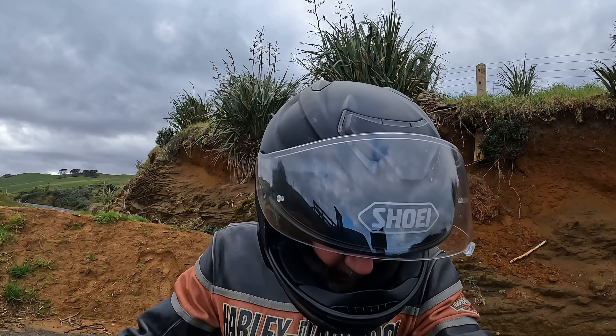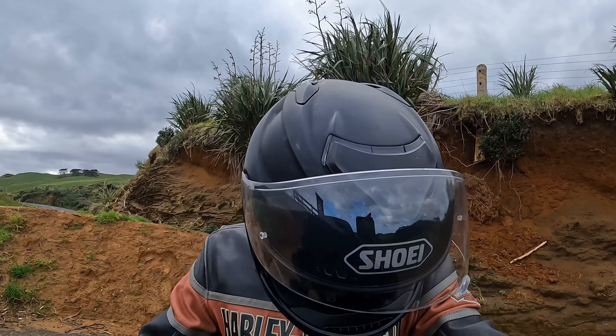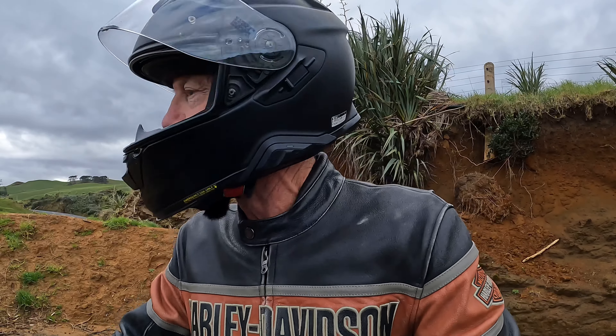Hopefully I managed to get a little bit of footage there. Just on the other side of this bank there's a massive big slip. So it's probably going to be some time before they get this road opened again.